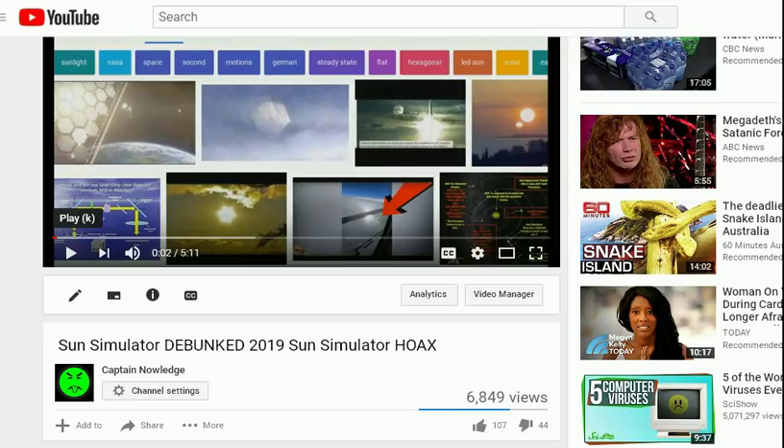Here's an updated video proving that the Sun Simulator is a complete joke, a hoax, and we can debunk it and prove it. And all the people that support the Sun Simulator, please provide some real evidence. Tell me where I need to go to see the Sun Simulator with my own eyes.